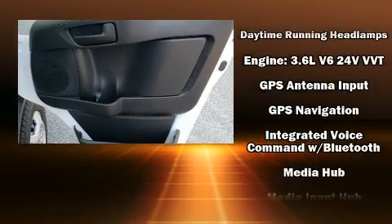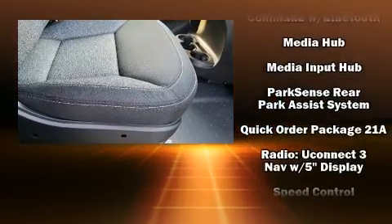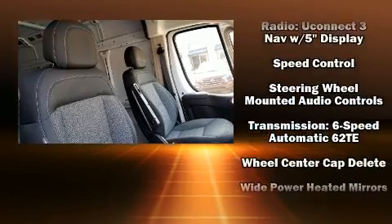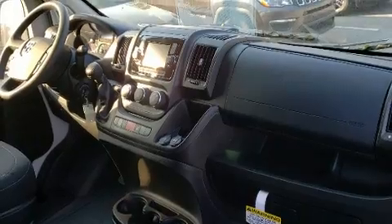Passenger security is always assured thanks to the various safety features such as dual front impact airbags, head curtain airbags, traction control, brake assist, ignition disabling, and four-wheel disc brakes with ABS.